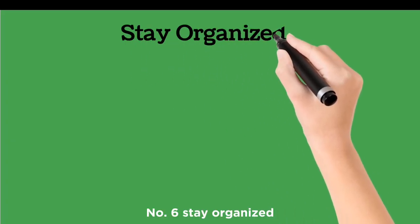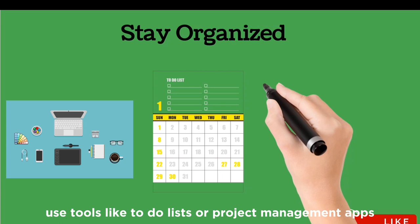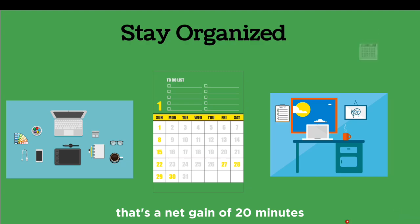Number six: stay organized. Keep your workspace tidy and organize your tasks. Use tools like to-do lists or project management apps. If spending 10 minutes at the end of the day organizing saves you 30 minutes the next day, that's a net gain of 20 minutes.